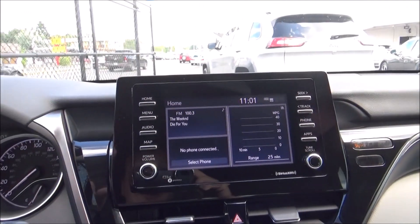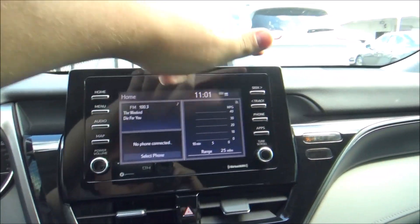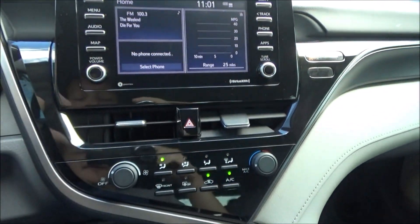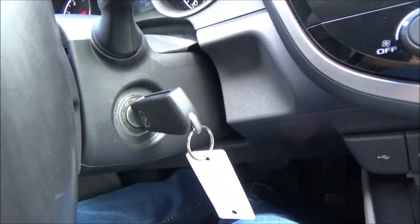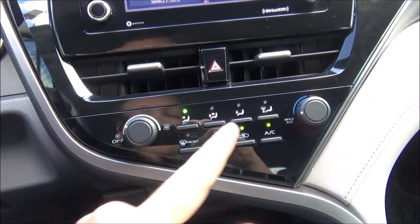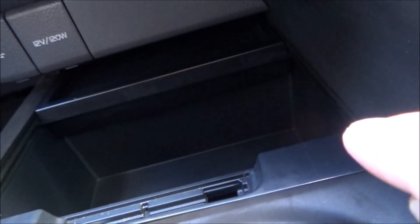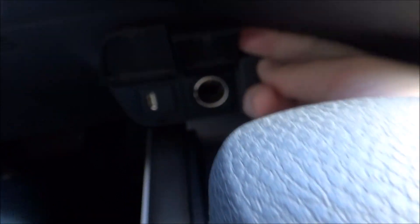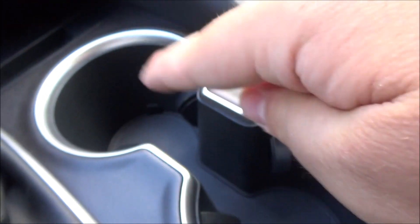Going down the center of the interior, you have your touchscreen infotainment system along with some physical controls along the side. There's also a passenger airbag indicator, hazard switch, central climate vents, and a set of single-zone climate controls. In front of the shifter there's some storage, more storage behind that tray, and a USB-A port along with a 12-volt power outlet. There are also two cupholders.